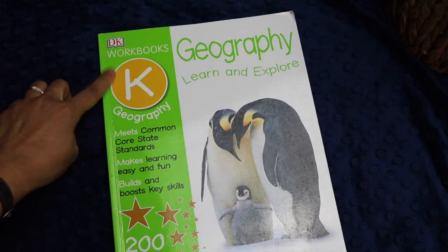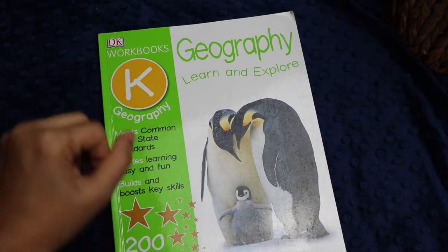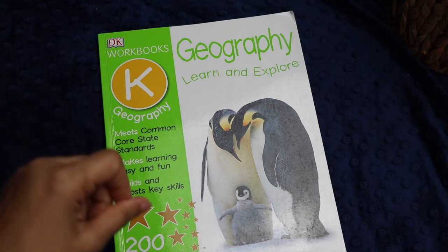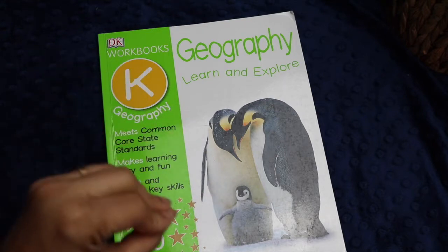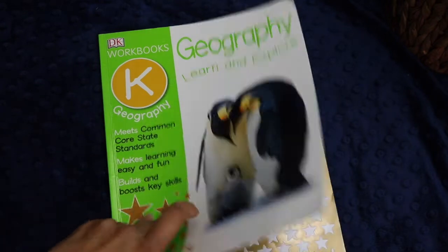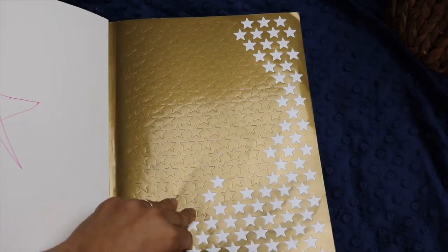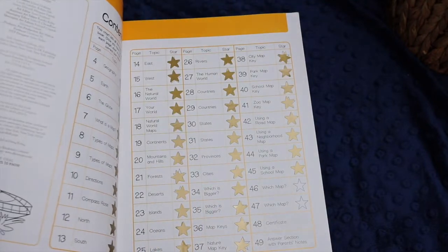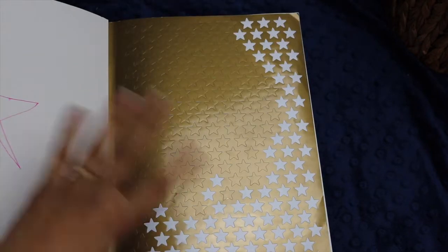Today I'll be telling you about DK's Geography Learn and Explore workbook for Level K. The issue I have with these DK workbooks is that they tend to go all over the place on grade level. Sometimes they skew a little bit younger than what the grade level says, and I think that's definitely true for this one. Although the material seemed more appropriate for kindergarten or first grade, the activities themselves were really quite basic.